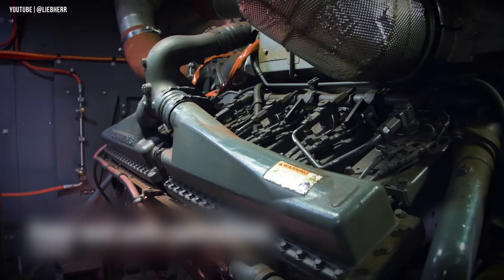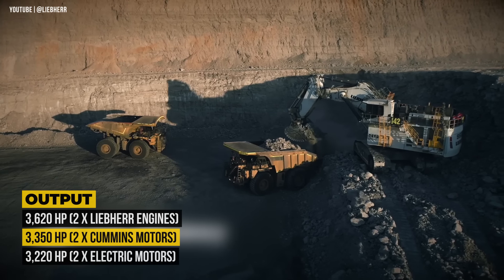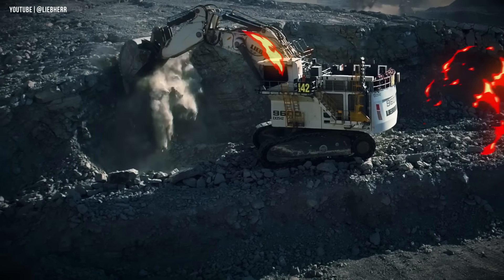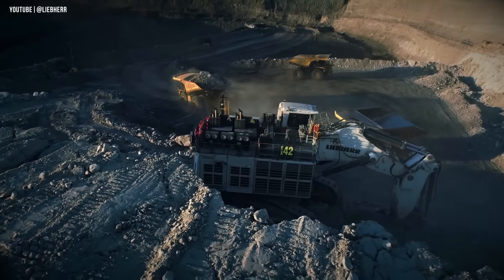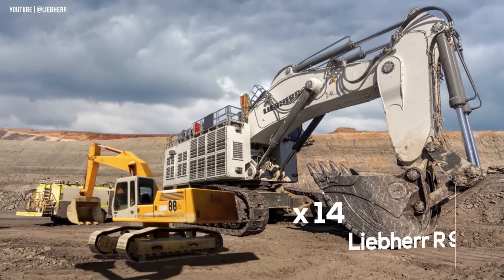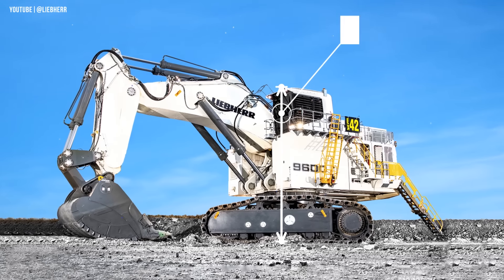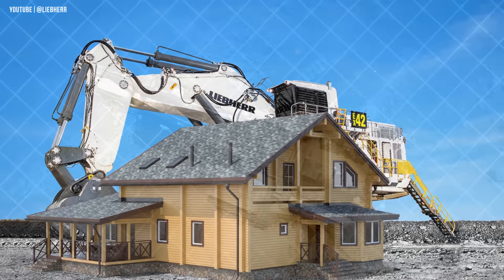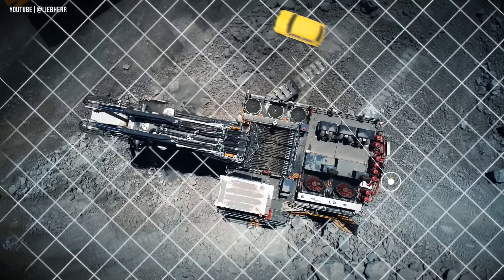This mining excavator comes with a choice of either Cummins or Liebherr diesel engines, and an electric drive version is also available. The most powerful Liebherr diesel version has a total output of 3,620 horsepower. The height to the top of the cab is 31 feet 6 inches, towering over a two-story house, and its width spans 30 feet 3 inches.